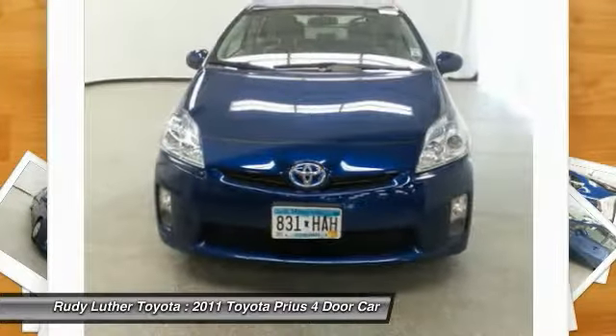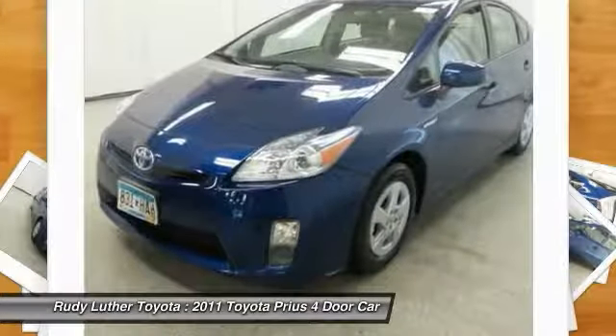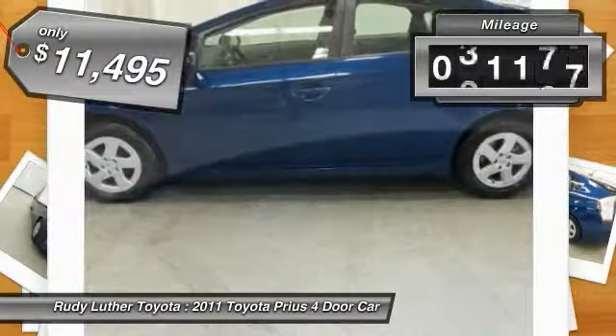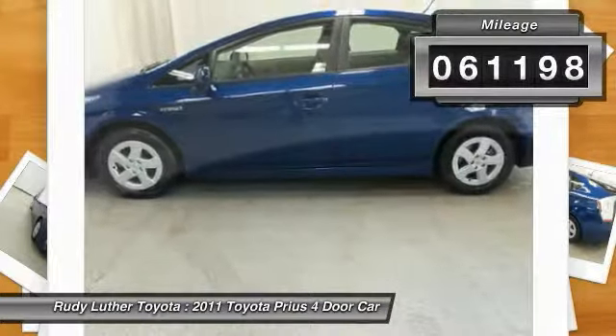One reason for its EPA estimated combined 50 miles per gallon rating, and it is priced below $15,000. This vehicle has less than 65,000 miles.